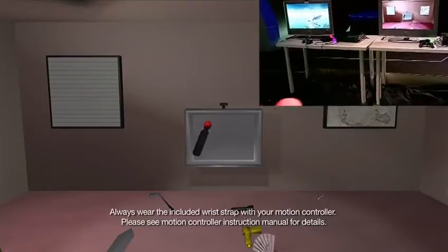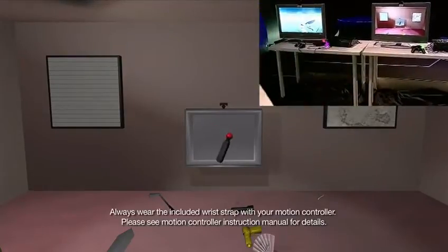For a long time, people have wanted to have a device like this where you had really precise and responsive 3D input. What we're working on is really the next generation of user interface.